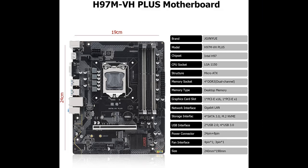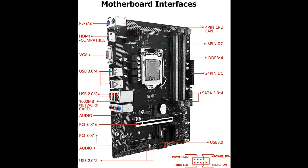Connectivity features include NVMe, SATA 3.0, USB 3.0, PCI-E X16, PCI-E X1, and Gigabit LAN.